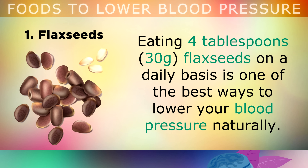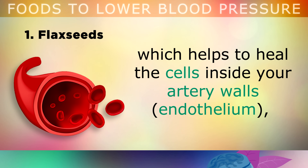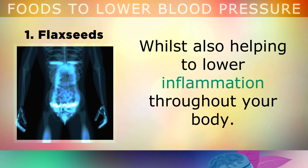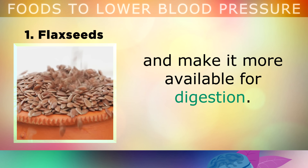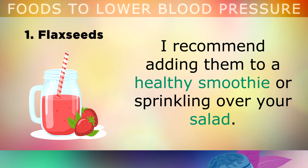The first food to lower your blood pressure is flaxseeds. Eating 4 tablespoons or 30g of flaxseeds on a daily basis is one of the best ways to lower your blood pressure naturally. Flaxseeds contain alpha-linolenic acid, a healthy type of fat which helps to heal the inside walls of your arteries, whilst also helping to lower inflammation throughout your body. It's important that you grind your flaxseeds just before eating them to release this healthy fat and make it more available to absorb. I recommend adding these flaxseeds to a healthy smoothie or simply sprinkling them over your salad.